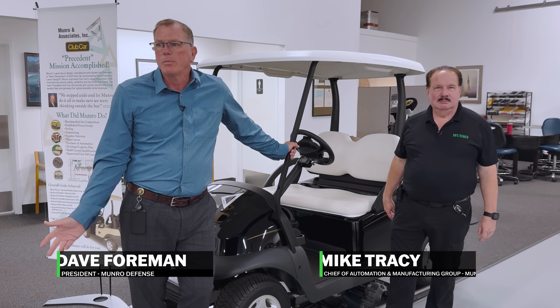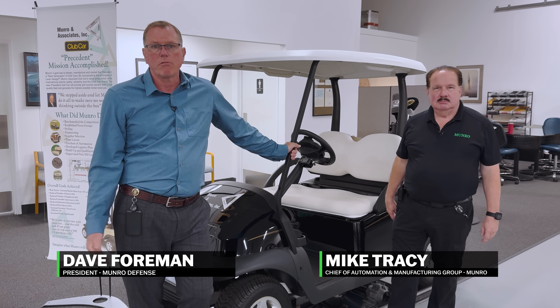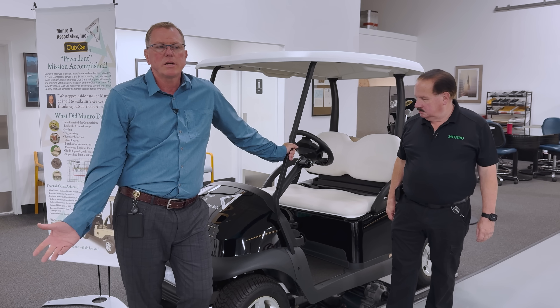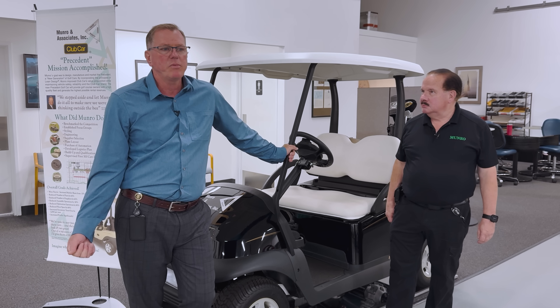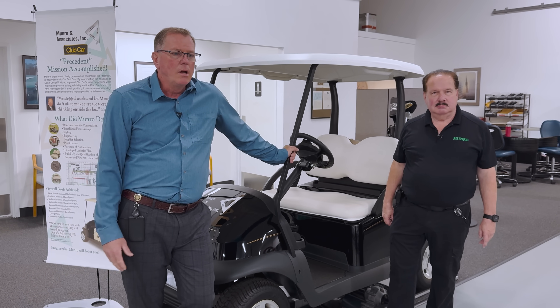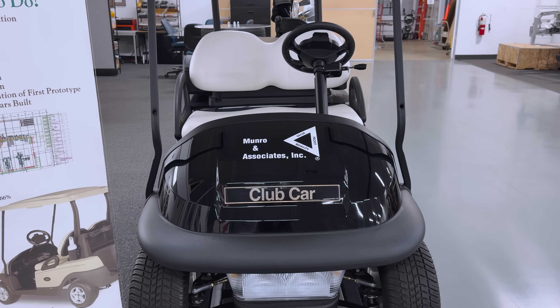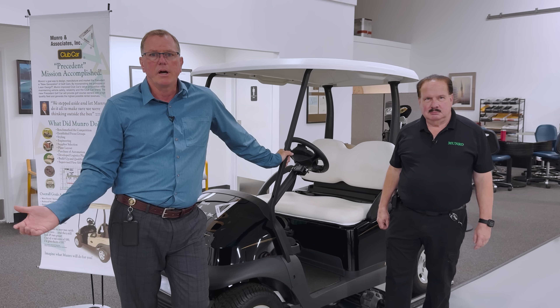Although this is kind of an older example for Monroe, it's actually a great example of a lot of the different things that we do. We cannot necessarily talk about all the different programs, but we can talk about this a bit. Club Car really represents a large breadth of what Monroe and Associates does.